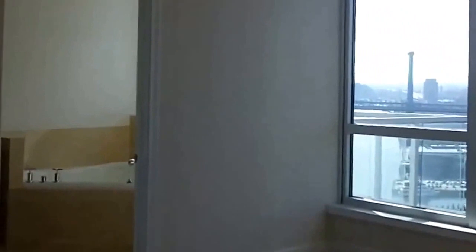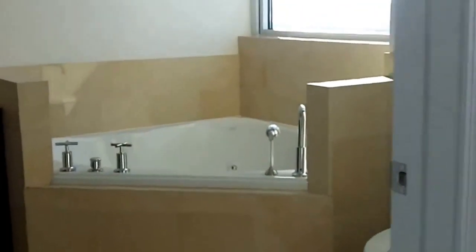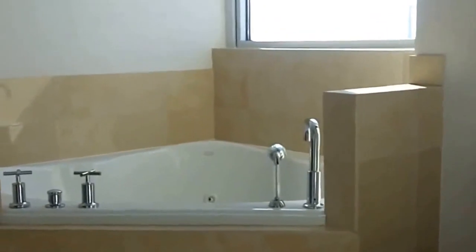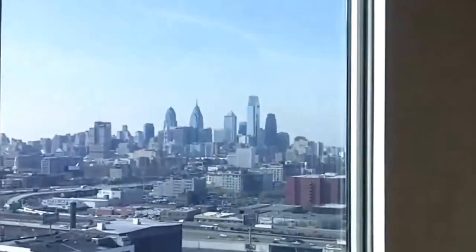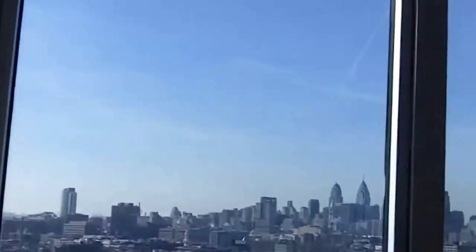There are two bedrooms on the first level. This is one of them, with its own private bath — that's not too shabby. And again, magnificent views from this room.